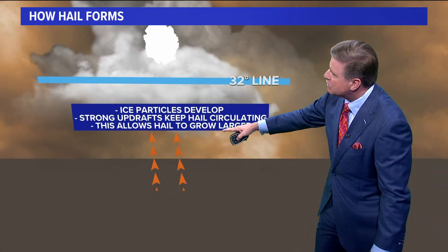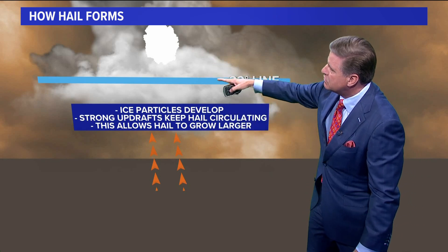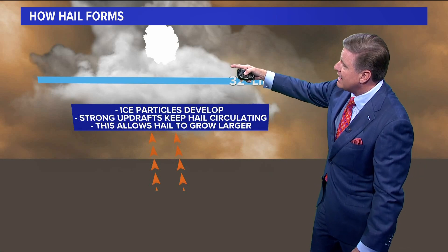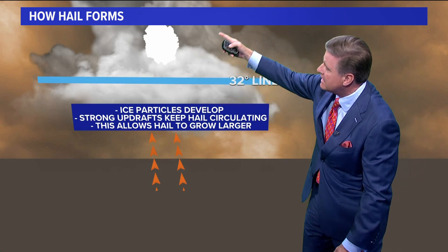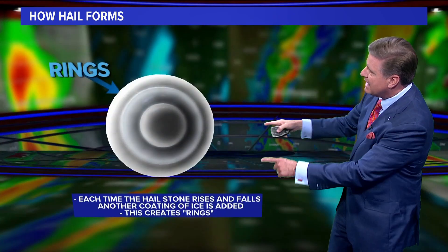There's our 32-degree line. So each time these raindrops rise above this 32-degree line — the freezing line — they'll freeze. We have the strong updrafts that'll keep the hail circulating above the line and below the line, and this allows the hail to grow larger each and every time.